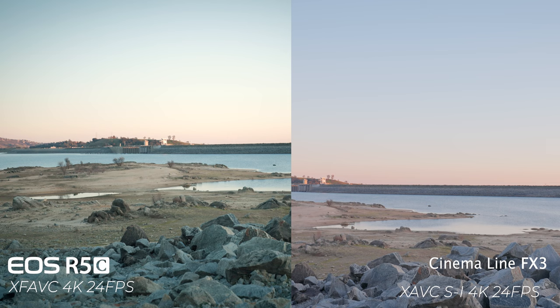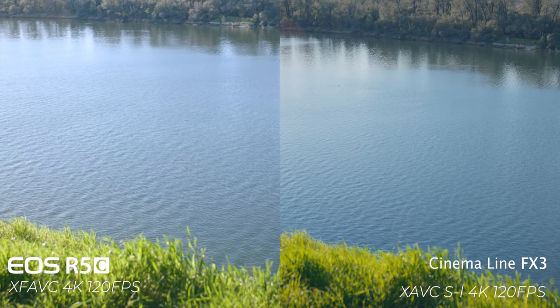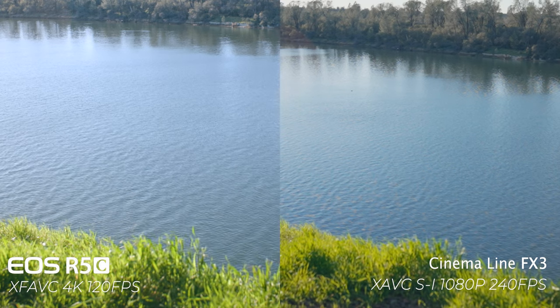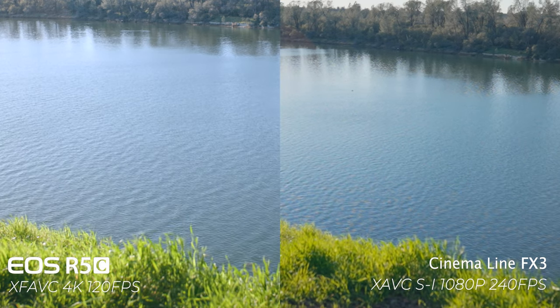When it comes to detail between the FX3 and the R5C, the R5C is going to be a lot sharper because it has that 45-megapixel sensor. However, when it comes to video, it's not always about megapixels. With the FX3, each pixel is a lot bigger due to the lower megapixel count, which allows more light to come in and allows for better detail in those lower resolutions.